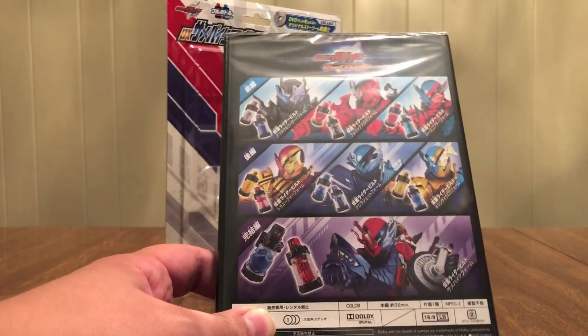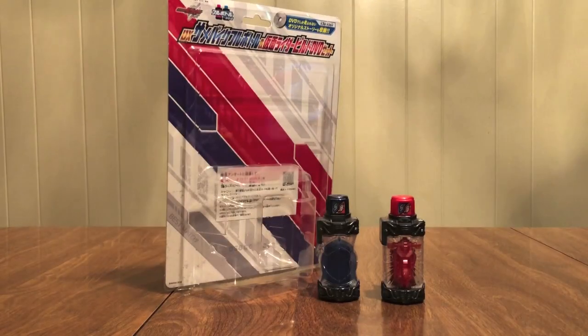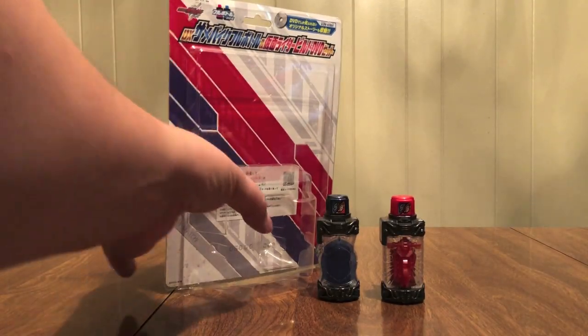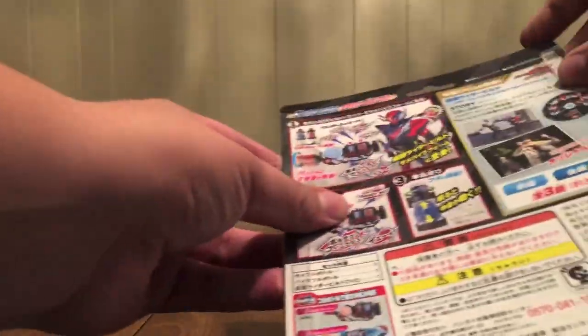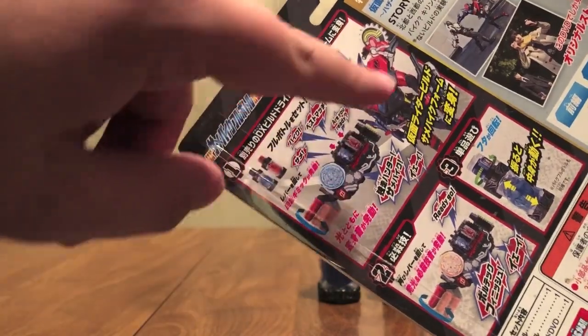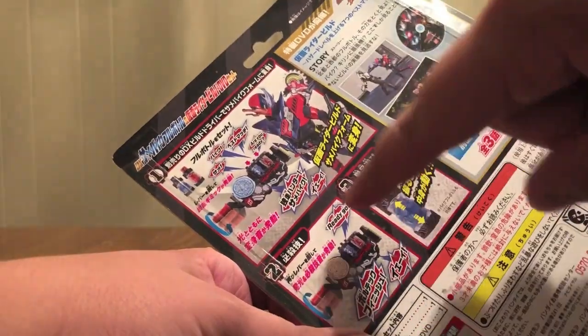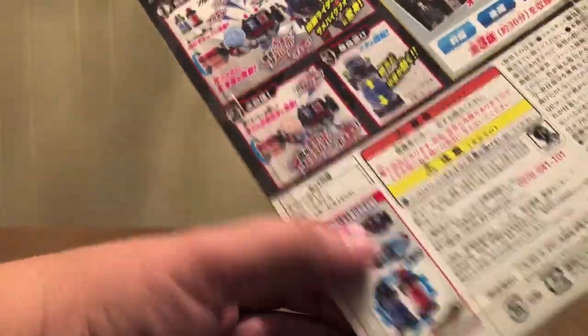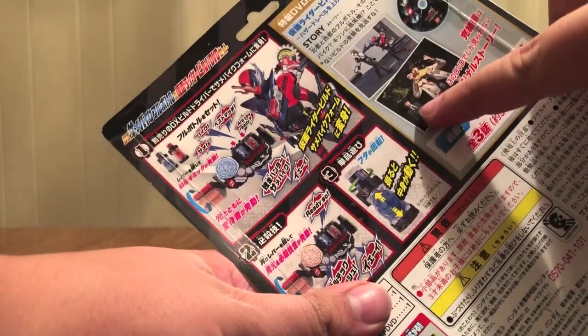There's a shark on one side and the motorcycle on the other side — because 'Same' means shark, and 'Bike' is motorcycle. The full bottles are in the front, DVD included, with all the logos and the name at the top. On the back, there's a pretty good mostly full-body shot of Same Bike, and you can see a good shot of the bike side — using the bottles with the driver, shaking your bottle. Over here it kind of gives you the story of the DVD, where you see Sento training with Utsumi.